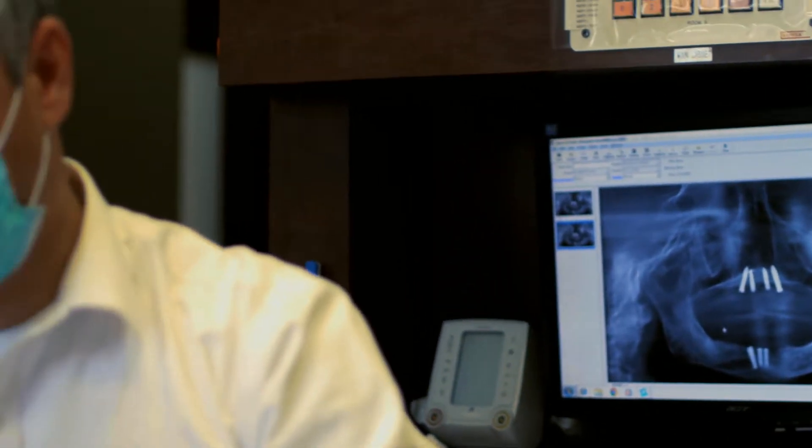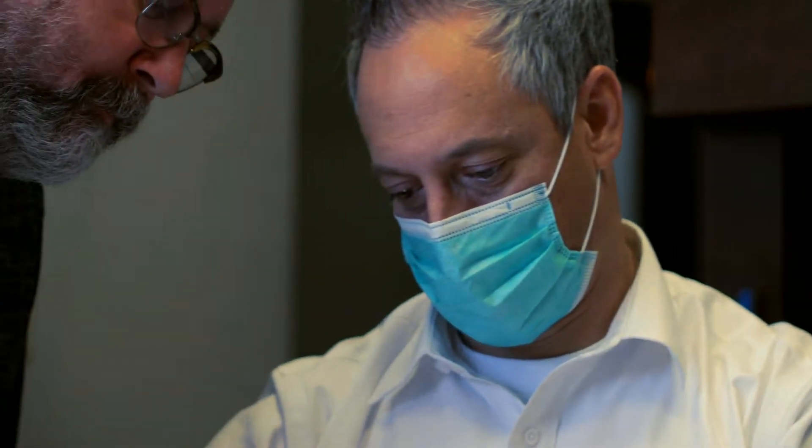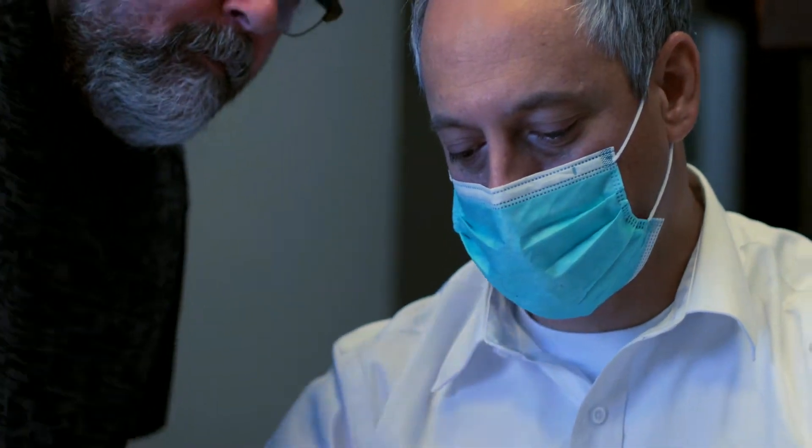Hi, my name is Don Ross. I'm a prosthodontist. I graduated from the University of Iowa in 2004 from dental school, and then in 2007 I finished my prosthodontics residency, and shortly after that began my private practice.